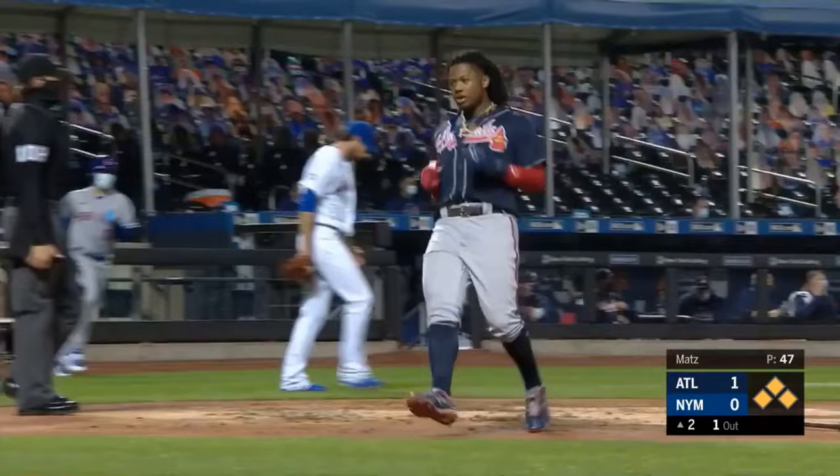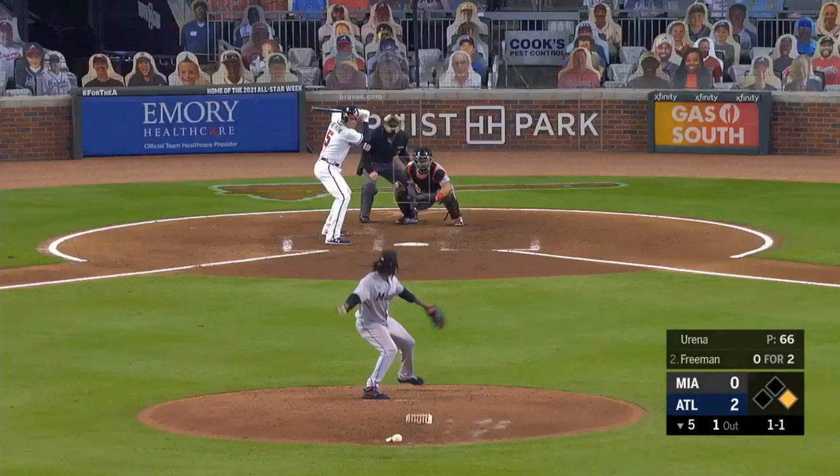Freddie shoots that down the right field line — fair and headed for the corner. Markake is the lead runner, he's going to come around and score. Here comes Acuna — Ronald is on his way home, he's going to score standing up.